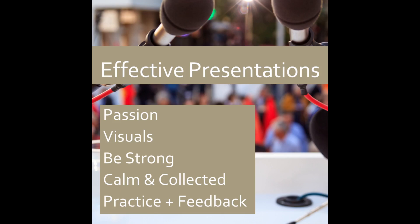Show your passion for the subject. Use effective and powerful visuals. Start strong, stay strong, and answer strong. Always be calm and collected while exuding passion. And lastly, prepare, rehearse, and get feedback. Then rinse and repeat.